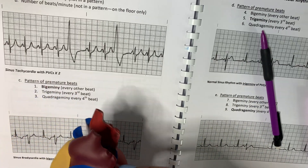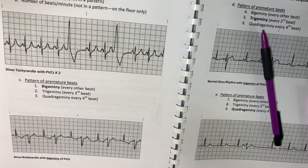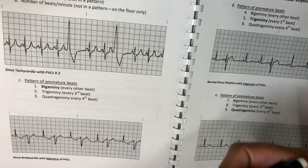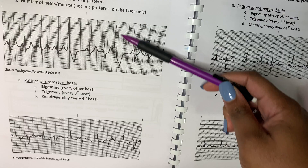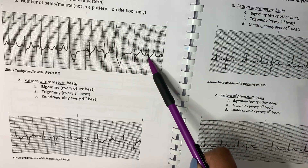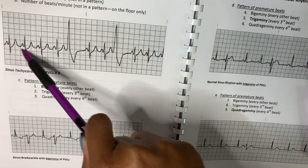One of the descriptions I was taught to remember as a telemetry monitor tech about PVCs is that they will always be wide and bizarre looking. If you look at this example of a PVC, you can see how much wider it is compared to the regular QRS complexes in this rhythm.